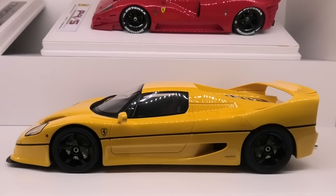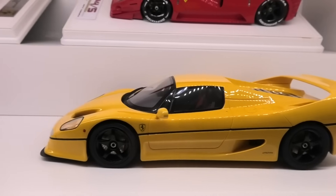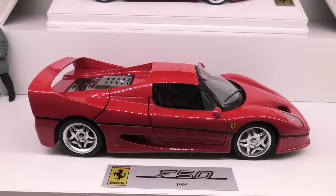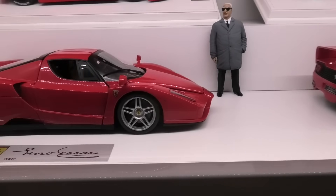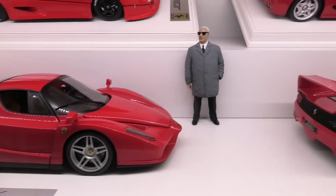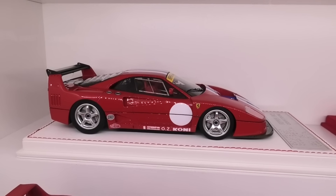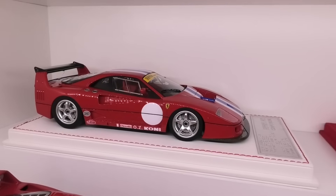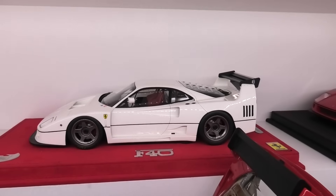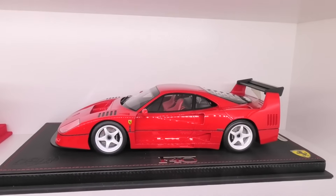Another F50 at the front here — this is the GT Spirit Koenig version modified with a different set of wheels. Next to that another F50, the Hot Wheels Elite version which I plan to rebuild. Next to that another Hot Wheels Elite Ferrari Enzo with a wheel swap. And of course we've got the Enzo figurine from Scale Figures. Next is the Davison Giovanni Ferrari F40 LM Michelotto, then another BBR Ferrari F40 LM, and another BBR Ferrari F40 Michelotto in a different version.